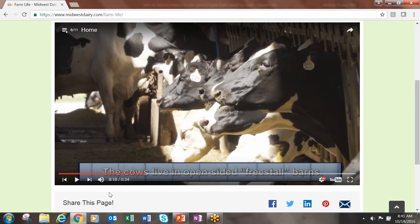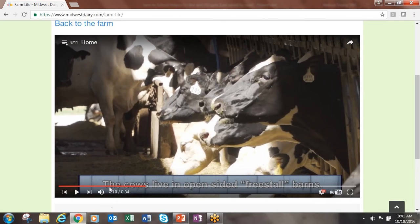The next tool I would like to show you is the Discover Dairy classroom curriculum. Discover Dairy is an interactive, multi-level educational series of lessons that meets Common Core standards for math, science, and reading.